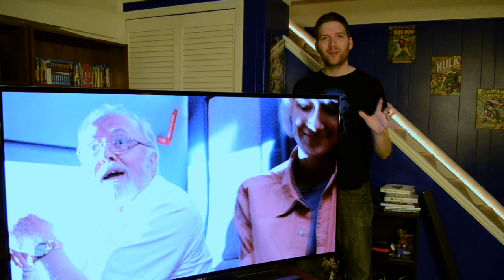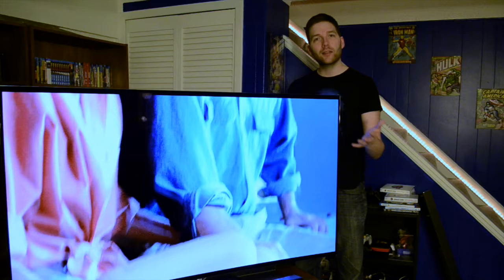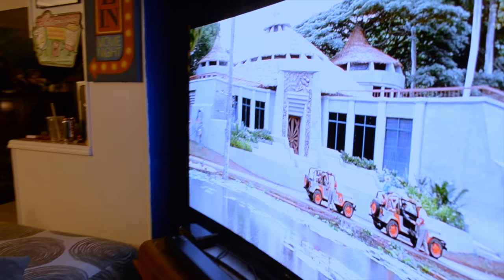Now this thing right here is the crown jewel of everything — this is my television. It is an LG 65-inch OLED 4K curved with 3D capabilities. Words truly cannot express how excited I was when LG contacted me and offered to send this TV to me for the purposes of doing a review. Look, I'm not going to lie to you guys — they sent this to me, but I'm not being paid to lie about it. I'm going to be totally real with you.